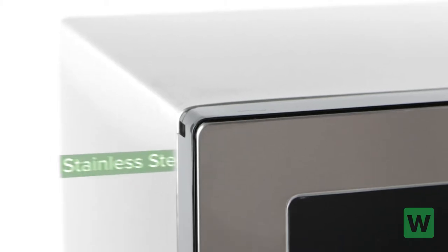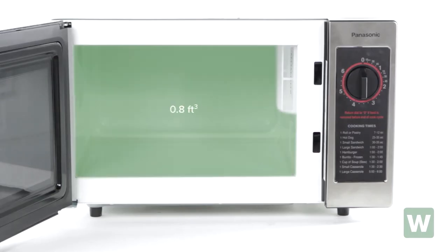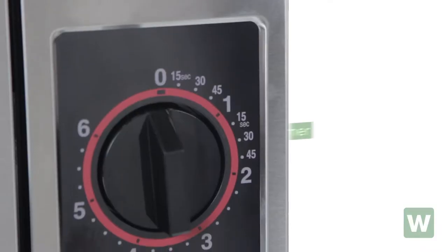It has a stainless steel front with a grab-and-go handle. A 0.8 cubic foot capacity interior that fits one-half size, six-inch deep pan with cover. A bottom energy feed with 1,000 watts of power and a six-minute dial timer.